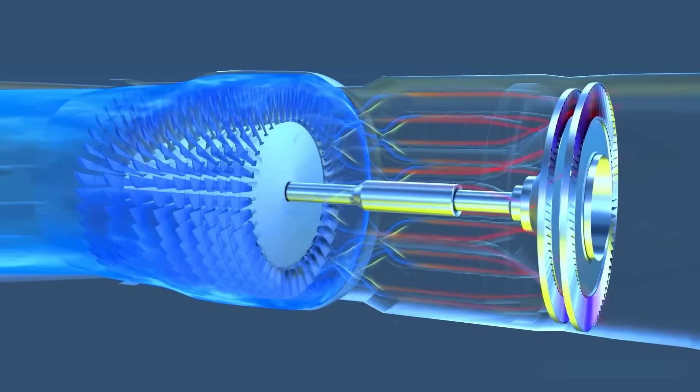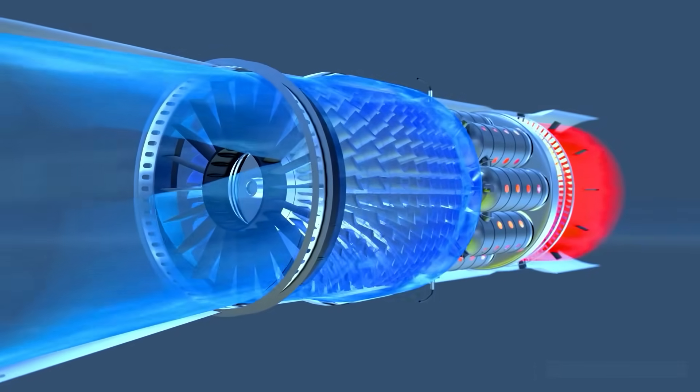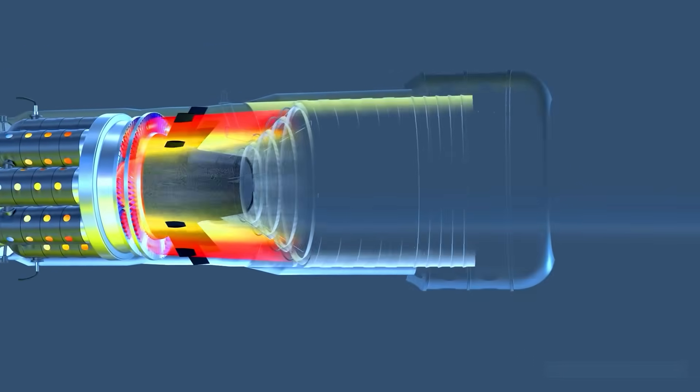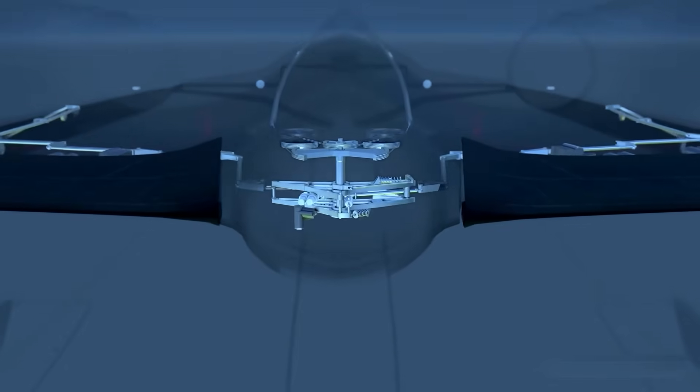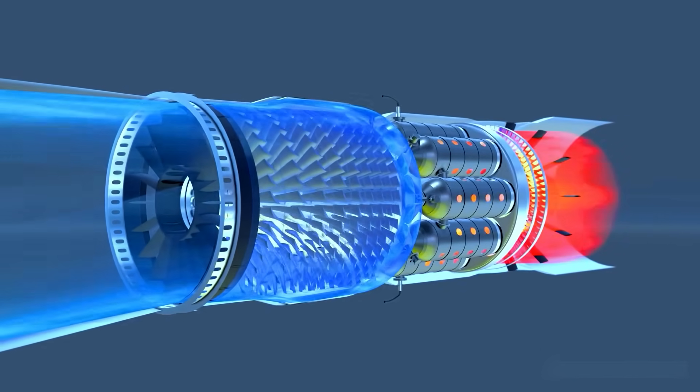The SR-71's J-58 turned heat into an ally. Eight burner cans mixed compressed air and a thermally stable, low-volatility JP-7 fuel. This cooled the aircraft first — flowing through hydraulics, electronics, and even the canopy before burning. It resisted heat and recycled it into thrust.